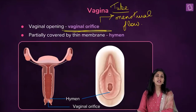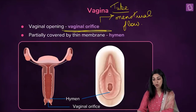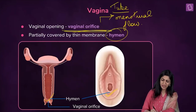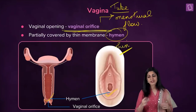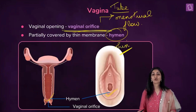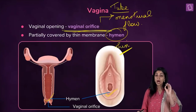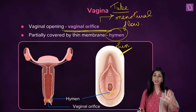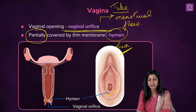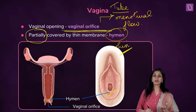You must have heard about the hymen. Let me clear up the wrong concepts around it so you have proper education about it. The vaginal orifice has a very thin membranous covering called the hymen. While this is what the textbook says, the message it gives is entirely wrong. Focus on the word 'partially,' which is often ignored when understanding the concept of hymen.